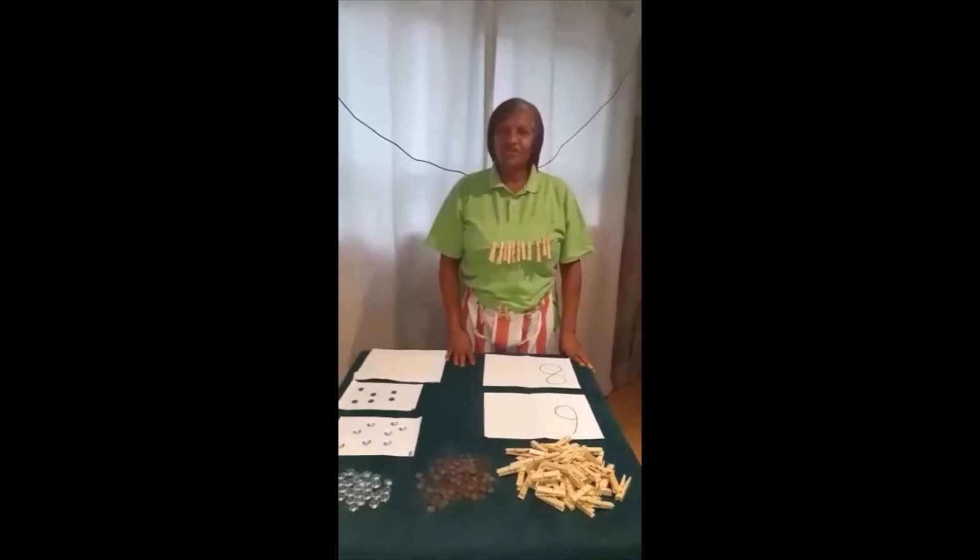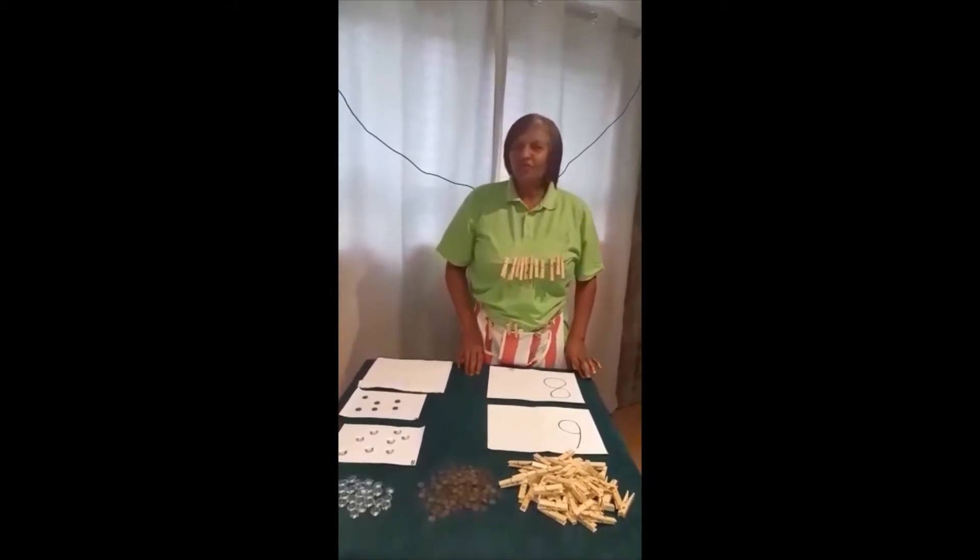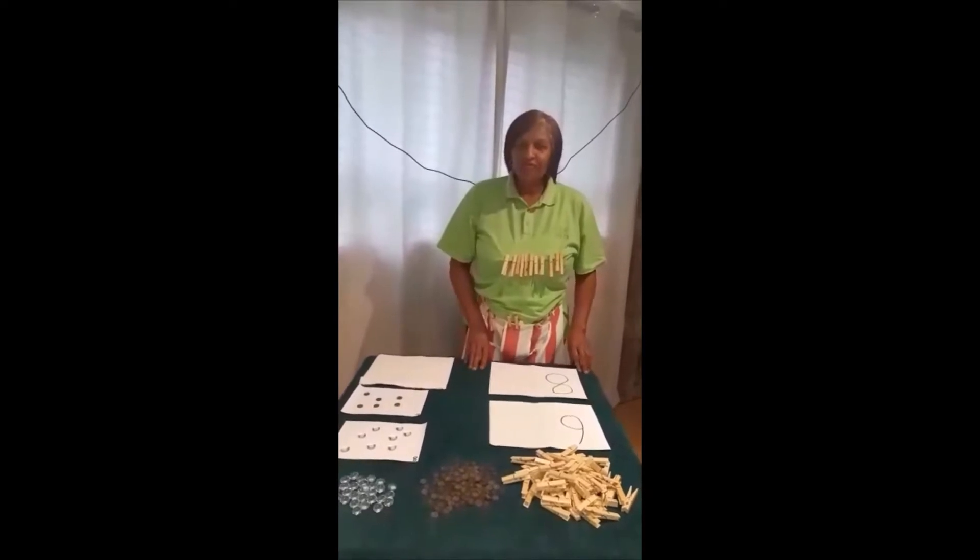Hello everybody, my name is Felicia and I work for Pete Chow. Today I want to share with you guys how to have fun with numbers.